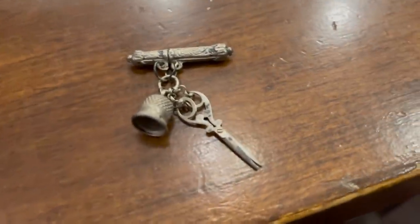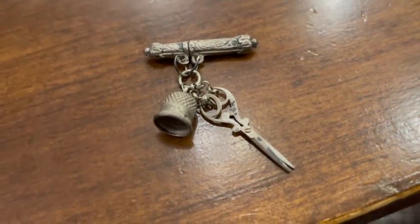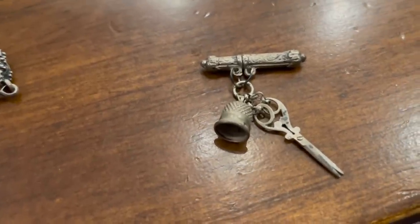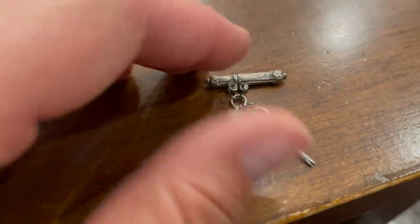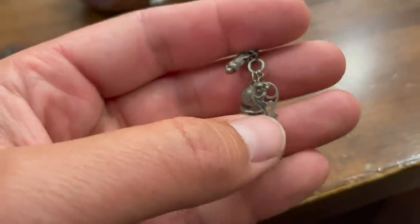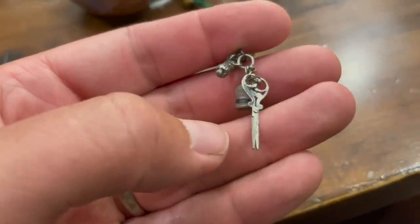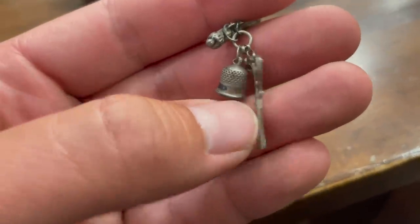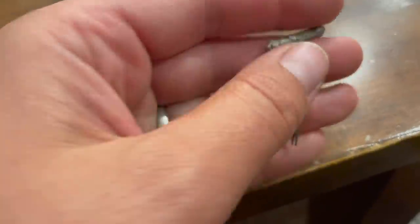This is a really neat set — it's Victorian scissors that actually open and close. There's a thimble and a tiny little case. But here's the thing: they're miniatures, they're itsy bitsy. It is the most tiny, microscopic, dollhouse-looking set of Victorian scissors. What a neat little keepsake that is.